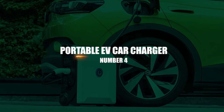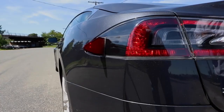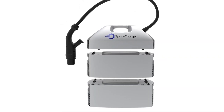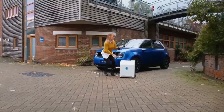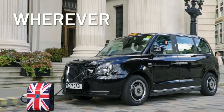Number 4: Portable EV Car Charger. Any electric car owner understands how frightening range anxiety can be. Keep this Moostart Portable EV Charger in your trunk instead of fretting about whether your battery is powerful enough to carry you to your destination, or whether there is a charging station along the way. That way, you'll always have a way to get there or get home safely.